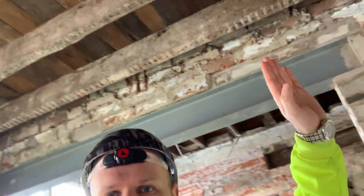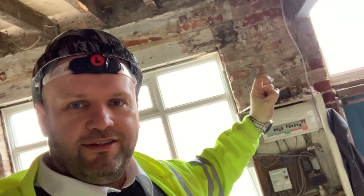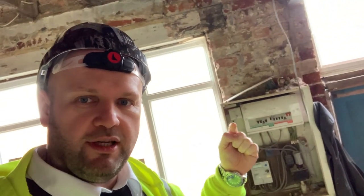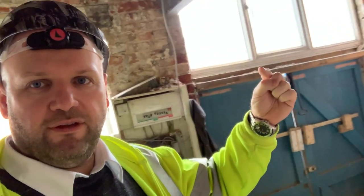We'll have a quick look here — so what we've done above me is we've put in this new steel. Where this consumer unit is, we're going to be leaving the mains there and we're going to be building a bin store here halfway up, underneath this window, and then down there.